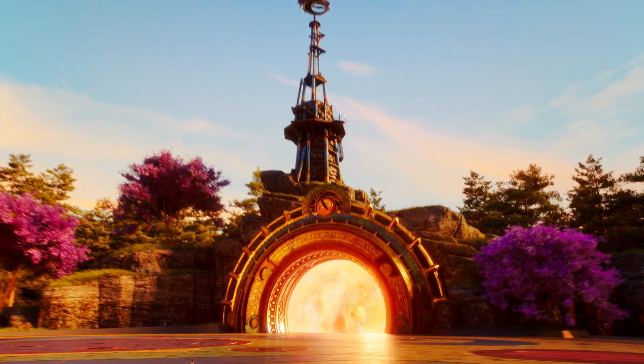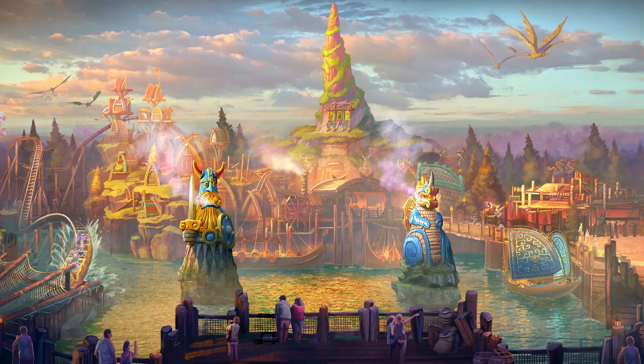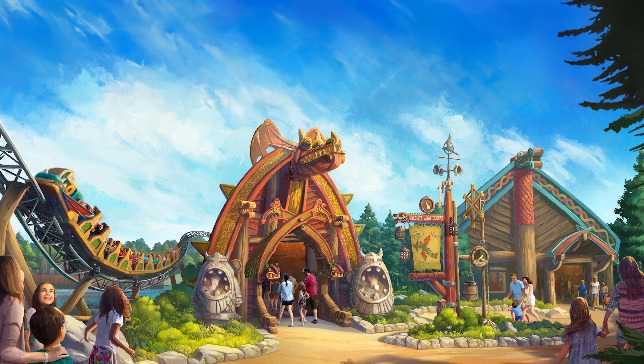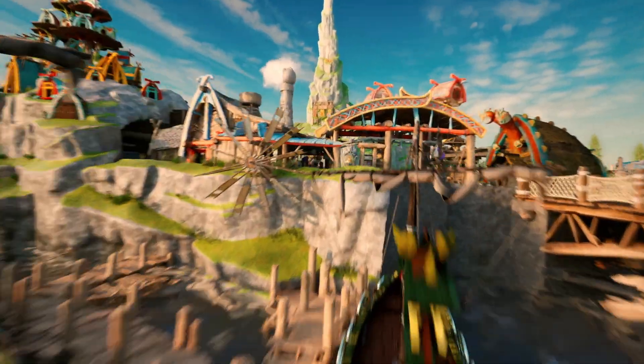Building a theme park is like building a mini version of the world. When you walk through the portal into the Isle of Berk, you're introduced to a sweeping view of the island itself, almost right out of the movies — and that shot, in my opinion, is actually one of the best in the park. You are no longer a family unit. You are Vikings. This is Berk.